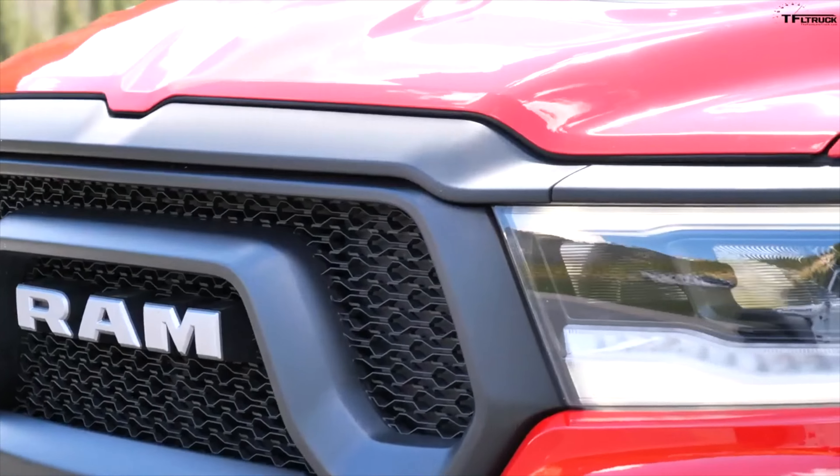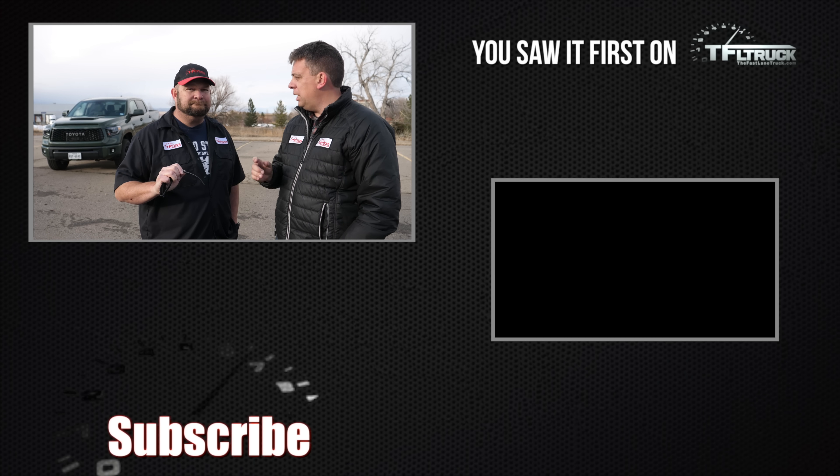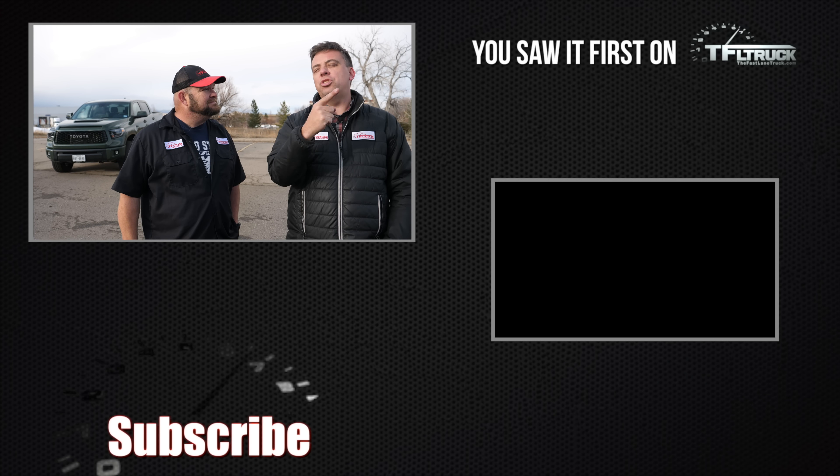Thank you so much for joining us for the Fastlane Truck. This is Andre and Nathan. Don't forget to go back to TFL Truck for more news, views, and real-world truck reviews. We also have a live show on TFL Now — Mondays and Fridays, noon Pacific, 3 p.m. Eastern. See you guys soon!